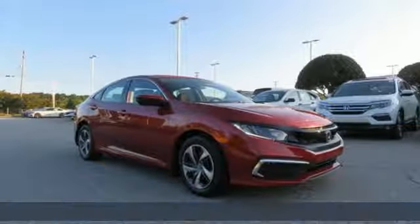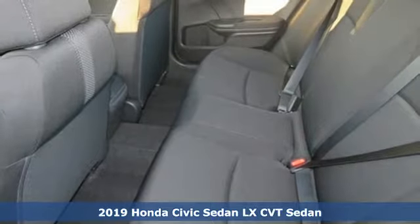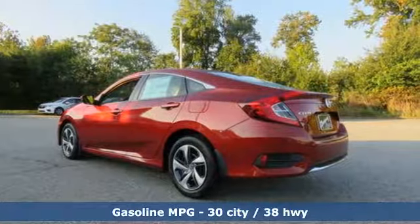It's a new 2019 Honda Civic Sedan. The energetic Civic makes the destination less important than the journey. It's equipped for all your driving needs and wants.